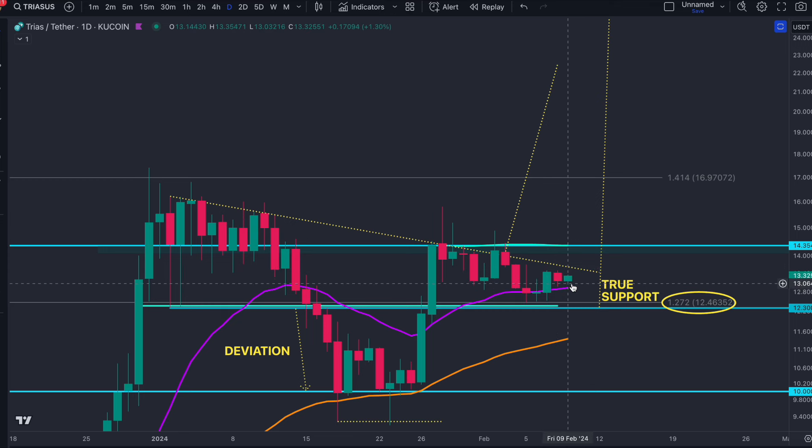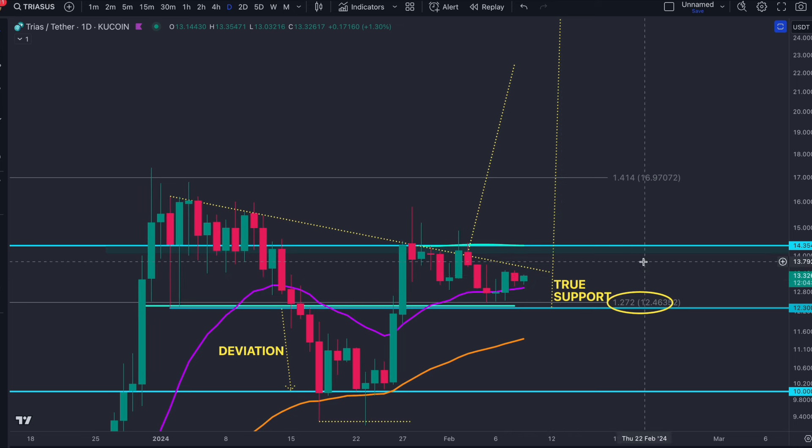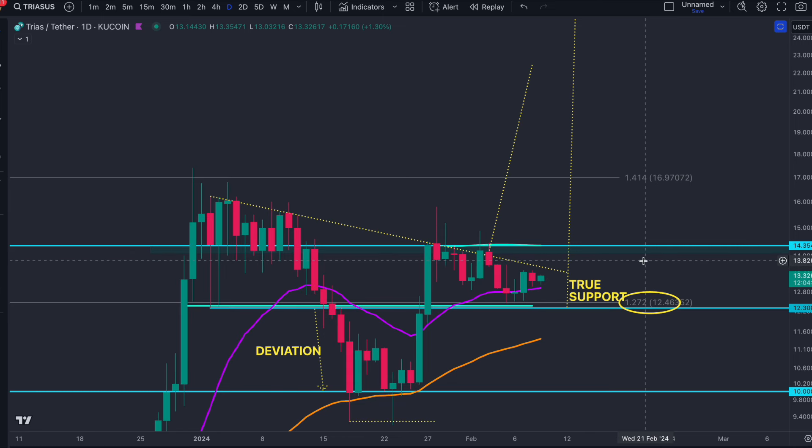It's fine to lose the 20 as long as we hold the $12.30 area and then reclaim the 20, which we're now seeing and confirming as support for this inverse head and shoulders breakout. With Bitcoin continuing to pump — Bitcoin at $47,000 — breaking out of an inverse head and shoulders, this is giving the green light for Trias to actually get going.